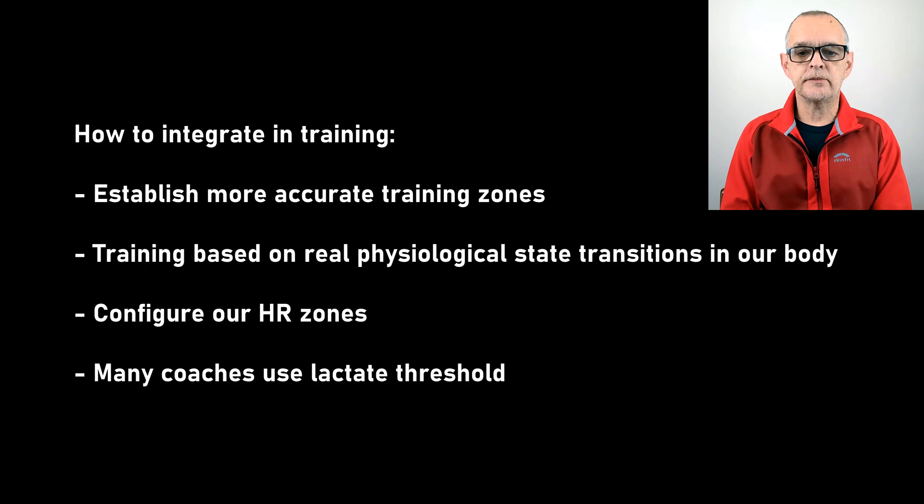We are able to establish more accurate training zones to improve performance because training will be based on real physiological state transitions of our body instead of arbitrary percentages of our maximum heart rate. We can also use our lactate threshold HR to configure our HR zones. When we set our zones using percent of LTHR, our lactate threshold marks the boundary between zone 4 and zone 5. Many athletes find that this approach provides a more accurate framework for HR-based training and performance tracking. For example, we will create training zones for base, tempo, threshold, speed, and anaerobic workouts. Many coaches including Garmin Run Coach use lactate threshold to design workout volume and intensity to target specific training outcomes.